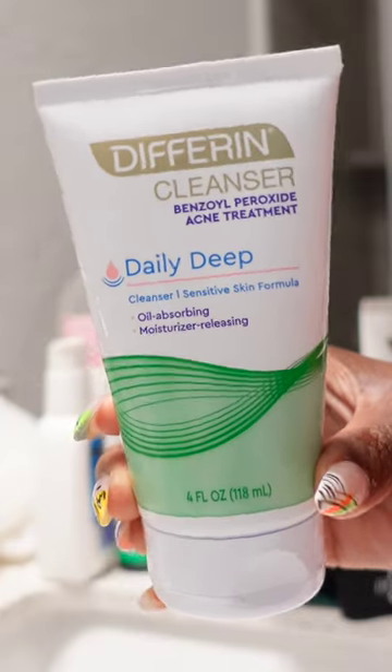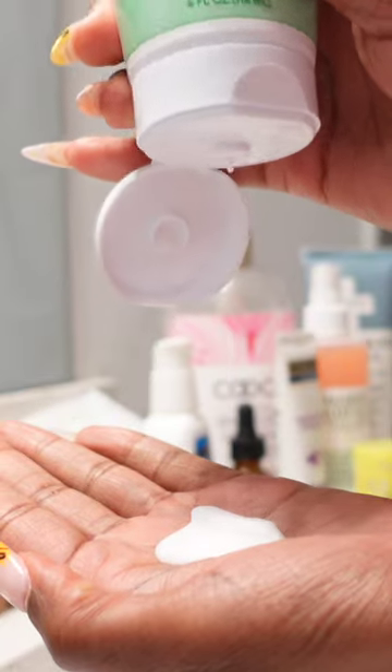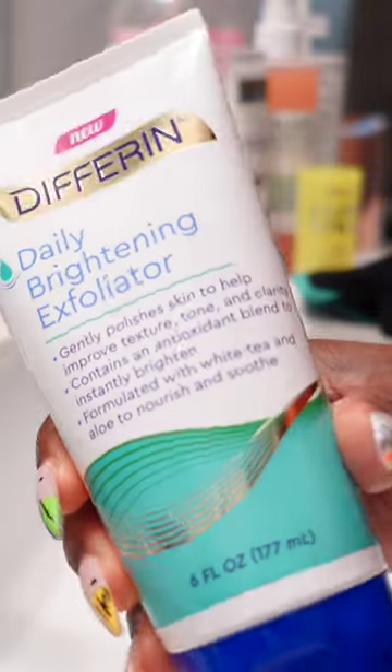If you're like me, you're trying to keep that skin smooth and moisturized all fall and winter, but keep it affordable. The Different Daily Deep does all of that while keeping the texture down as well as cleansing my skin without stripping it of its moisture.